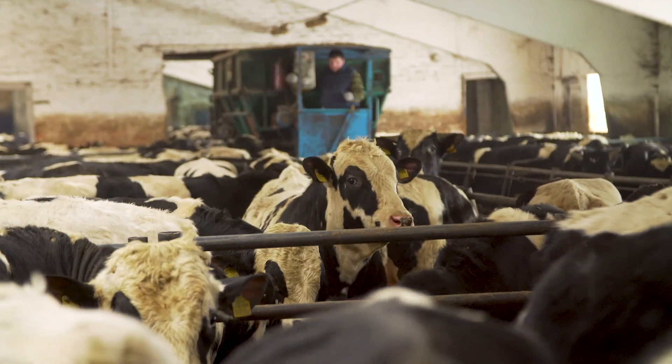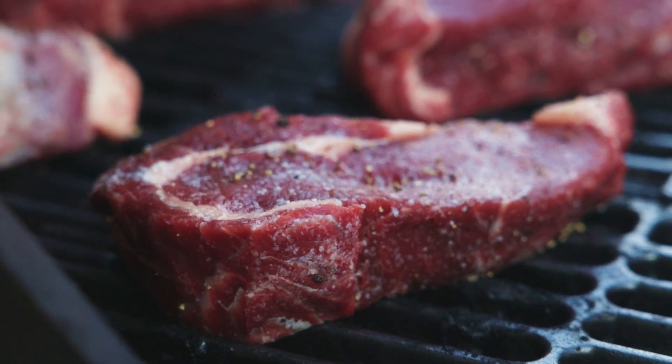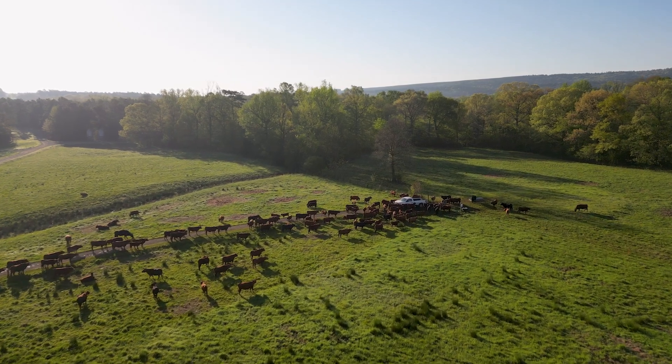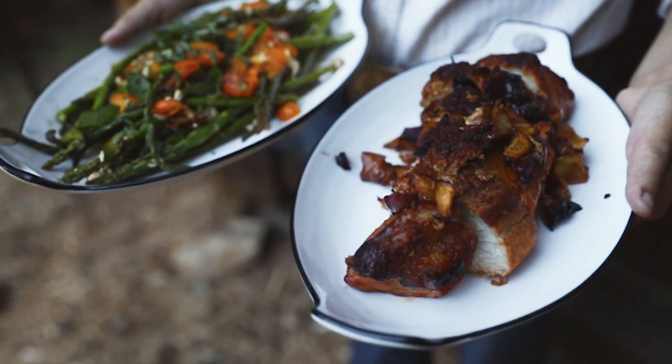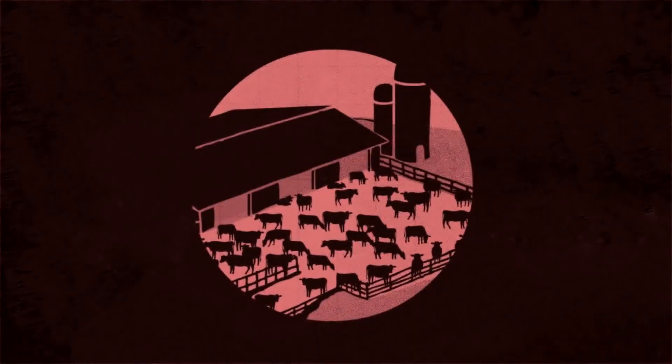Eating healthy is hard, especially when stores use misleading labels to convince consumers that a feedlot farm can produce the same delicious, nutrient-packed, and hormone-free beef as a pasture farm. Grassroots Farmers Co-op makes it easy to choose healthy, pasture-raised protein. And by the end of this video, you'll be equipped to dodge the dangers of store-bought beef.